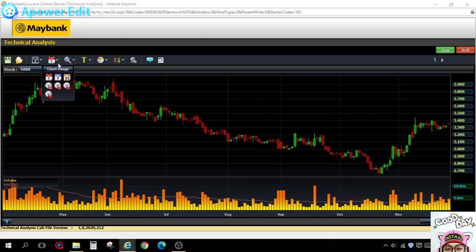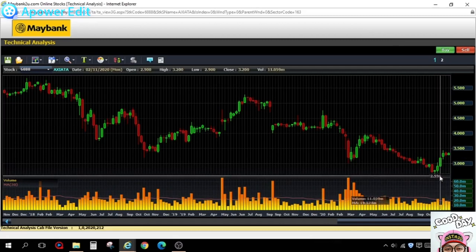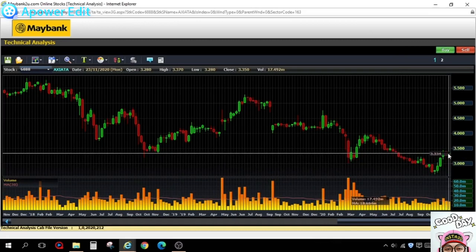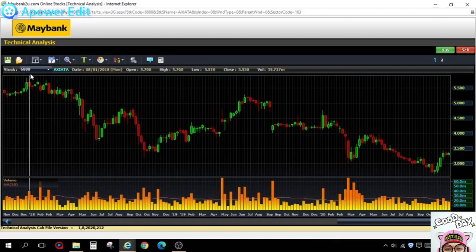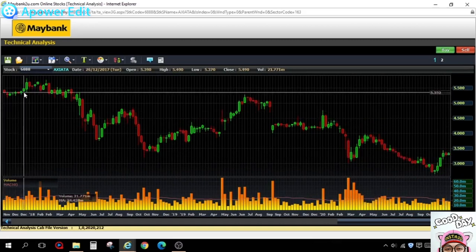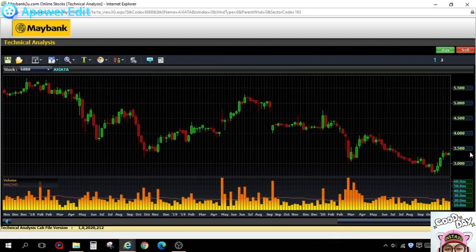If we change the view from daily to weekly and zoom out to see the bigger picture, you can see Axiata dropped from 550 to around 300. So is it a discount to you over a two-to-three-year timeframe? It depends on whether you're looking short-term, medium-term, or long-term. In my point of view, it's pretty interesting at this moment.